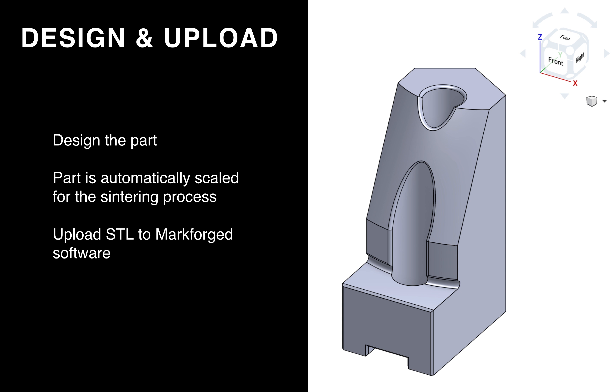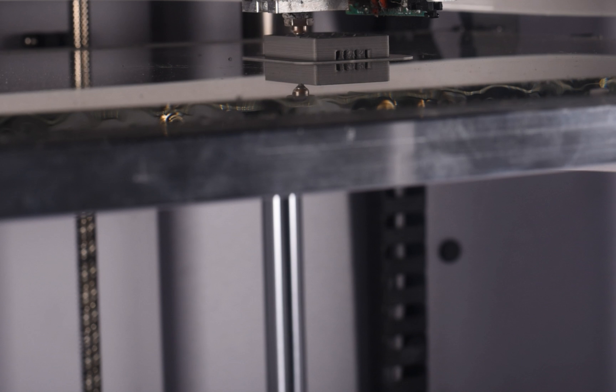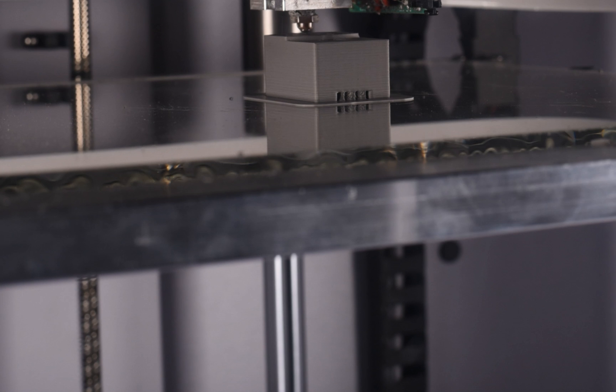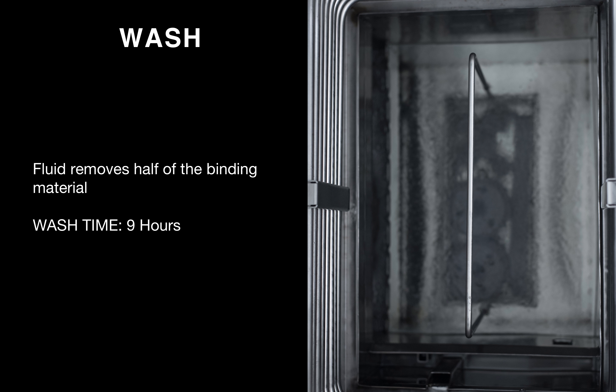The ADAM process starts with designing your part, printing it, putting it through a sintering process, and you're left with your final fully dense metal part. Much of the post-process after printing is exactly the same as metal injection molding. You design your part in your CAD program like you normally would. When parts are sintered, they shrink by about 20%, so we scale the part up automatically in our software — all you have to do is upload your STL. The part is then created layer by layer, much like a traditional extrusion process on our composite printers.